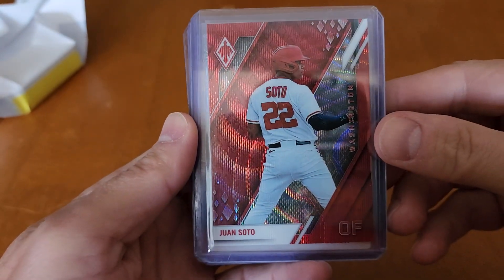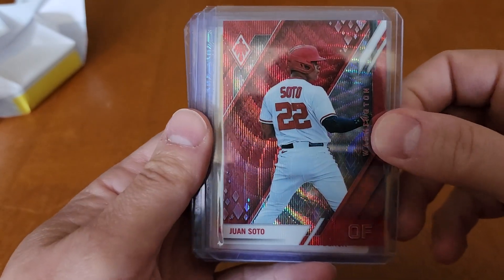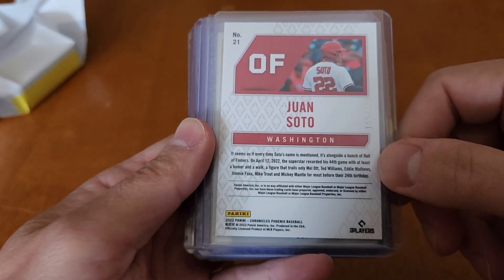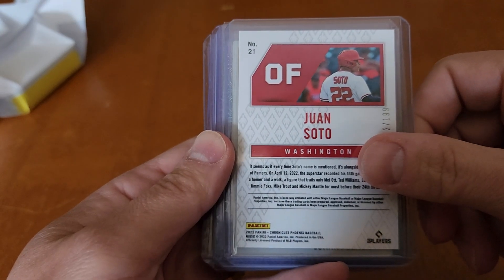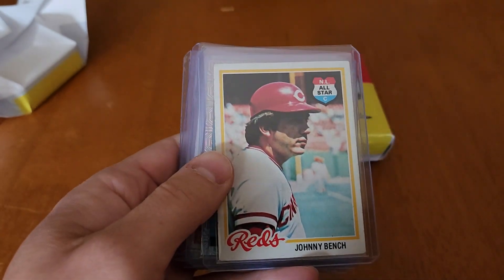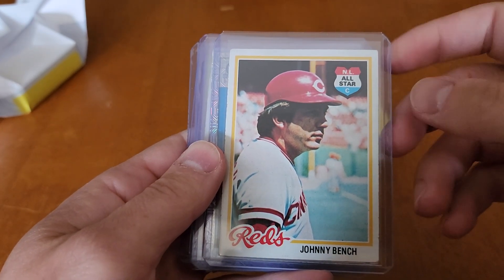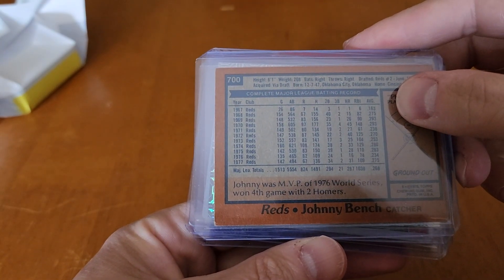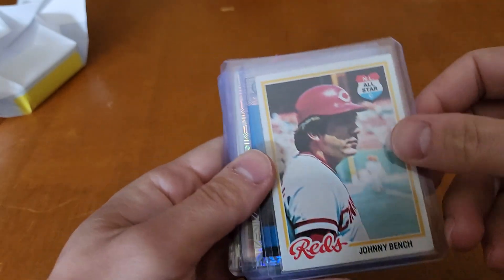We got a Juan Soto — 2022 Panini, numbered to 199. That's pretty cool. Johnny Bench — one of the greatest catchers of all time. 1978 Topps. Very nice.